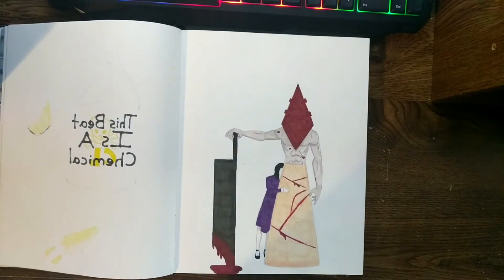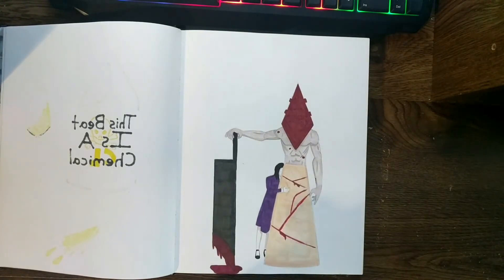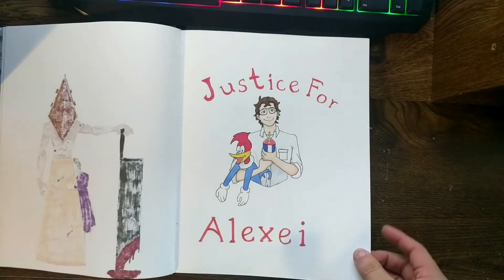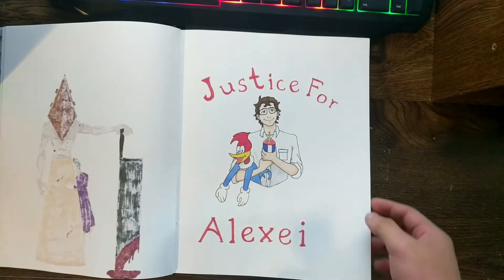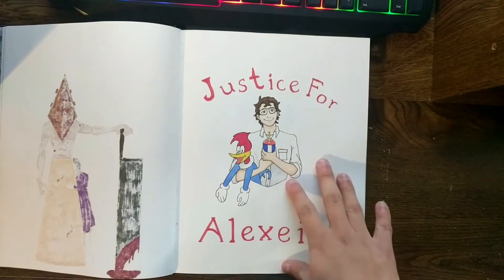Some Silent Hill fanart — we've got the iconic Pyramid Head and that's Alessa. And spoiler alert for Stranger Things Season 3 — this is Stranger Things Season 3 fanart: justice for Alexi. One thing I don't like about Stranger Things is that most of the characters I bonded with — like Bob and Alexi — just die. All the characters I really love just die, and Alexi didn't deserve to die.